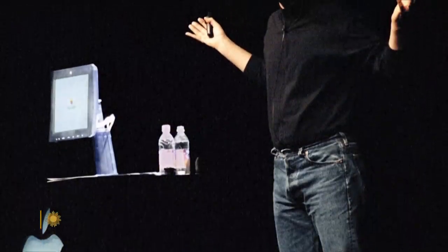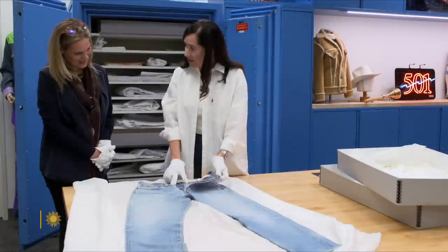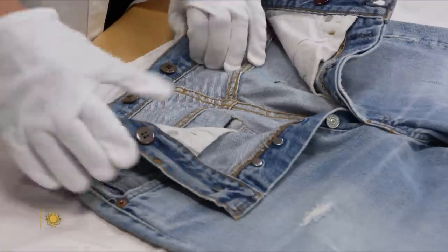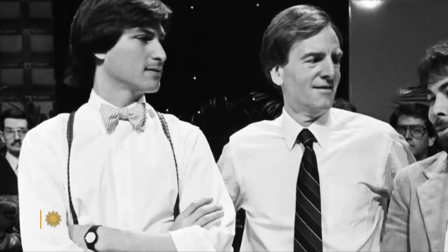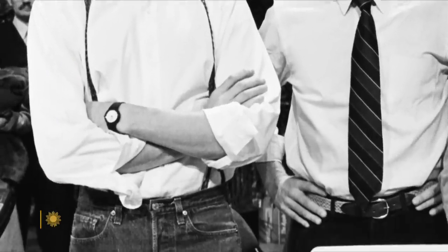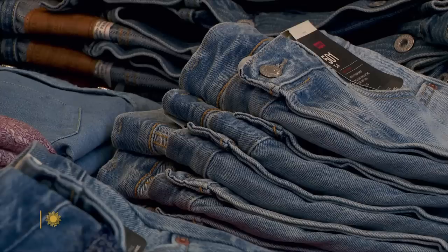They were even part of Steve Jobs' uniform. But check out all the buttons — he put in suspender buttons himself. Hilarious.